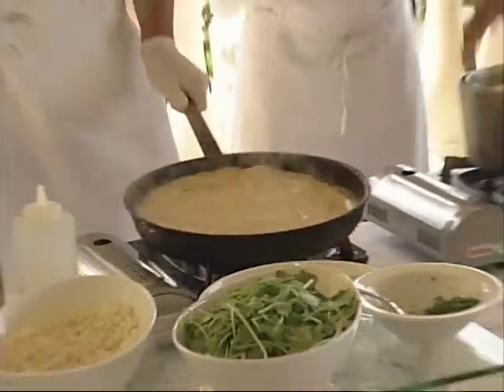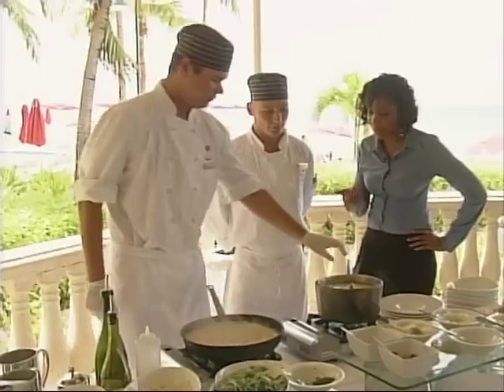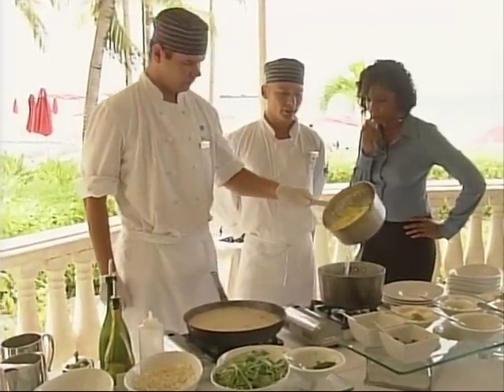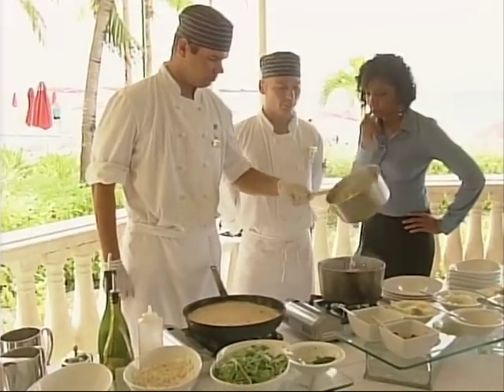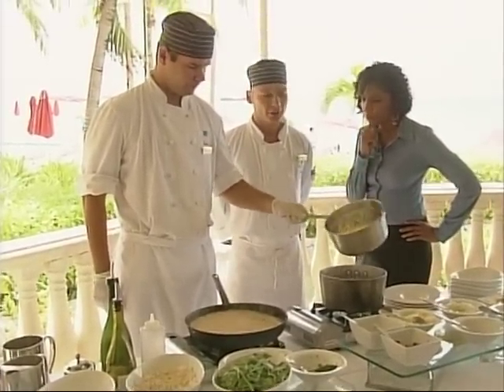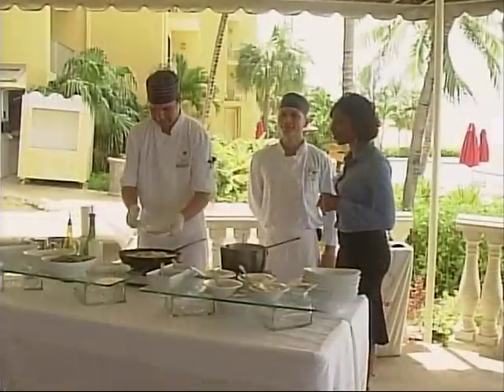The water is boiling — it's almost done. The pasta is ready after just a couple of minutes in the boiling water, and now we add it to the mushroom creamy sauce. This looks so good!